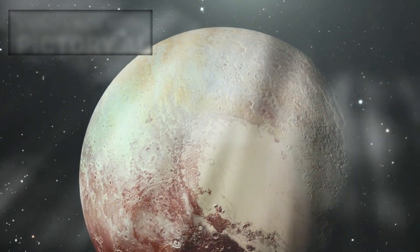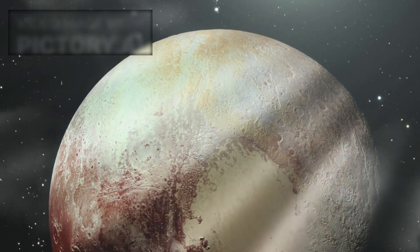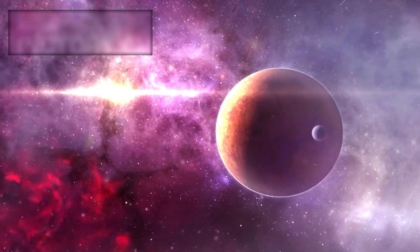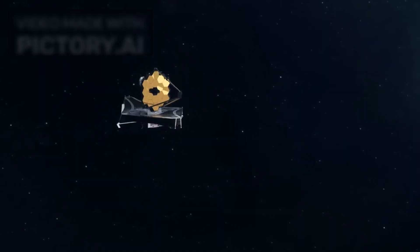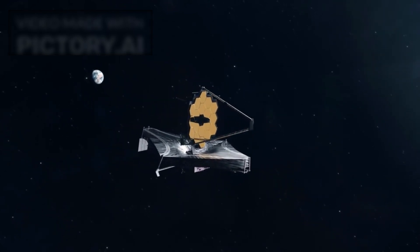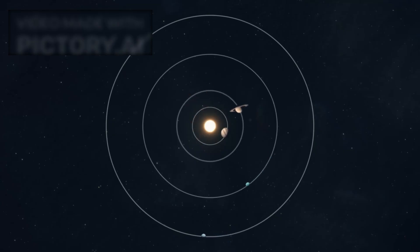When Pluto was reclassified as a dwarf planet in 2006, many assumed its story had ended there — a cold, forgotten remnant at the edge of our solar system. But in recent years, something astonishing happened. The James Webb Space Telescope, humanity's most advanced space observatory, turned its powerful infrared gaze toward this distant world, and what it uncovered has left scientists in awe. No longer just a frozen, inert ball of ice and rock, Pluto has revealed a world far more active and mysterious than anyone expected. These latest images and data from JWST are challenging everything we once believed about the distant edges of our solar system.